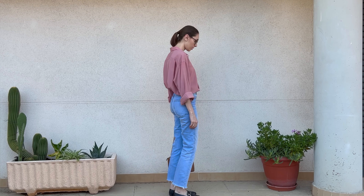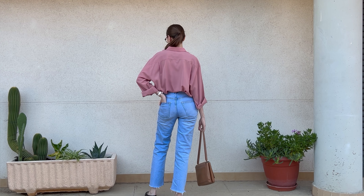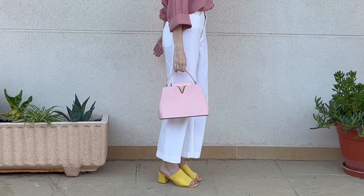Following the same office vibe but in a more comfortable direction for those who don't feel comfortable wearing a skirt, I like to pair this one with a pair of light denim jeans and the same loafers.